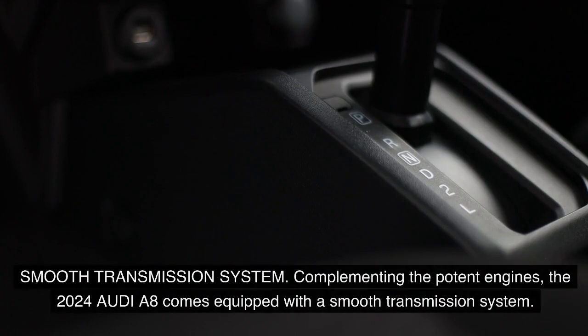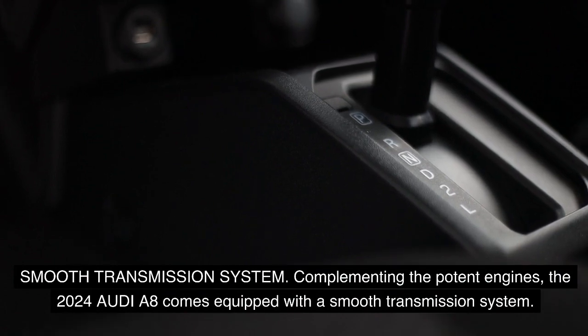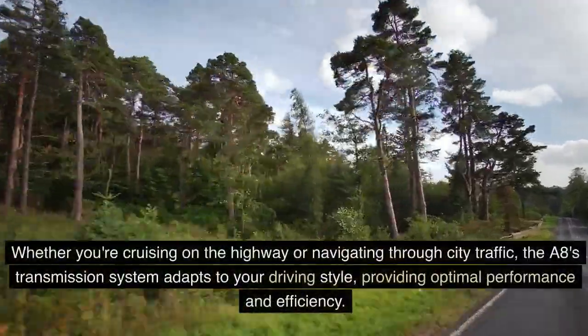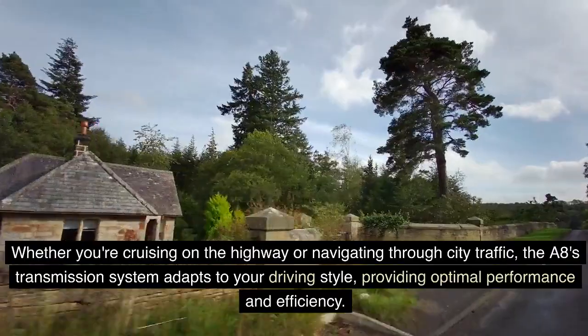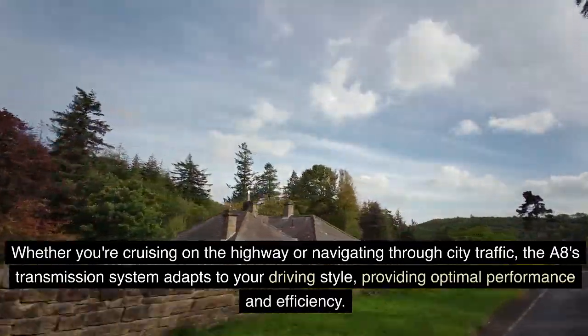Smooth Transmission System: Complementing the potent engines, the 2024 Audi A8 comes equipped with a smooth transmission system. The advanced automatic transmission seamlessly shifts gears, ensuring a seamless and effortless driving experience. Whether you're cruising on the highway or navigating through city traffic, the A8's transmission system adapts to your driving style, providing optimal performance and efficiency.